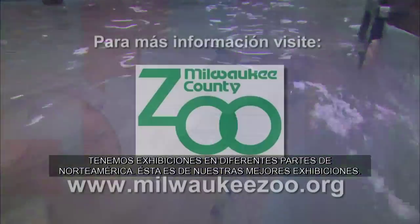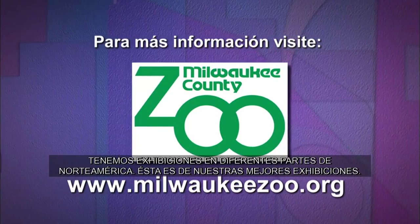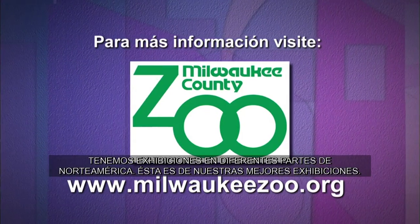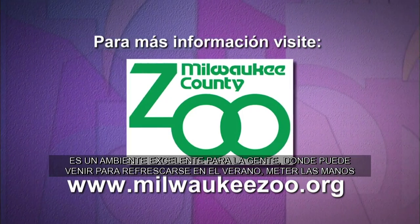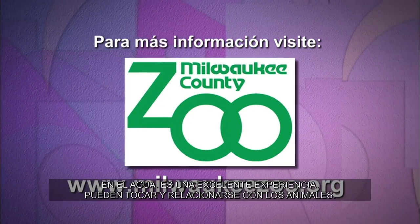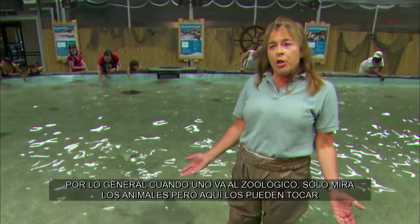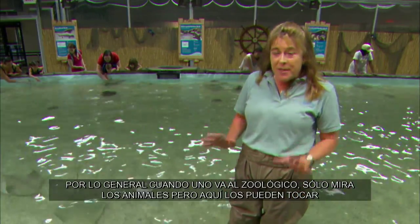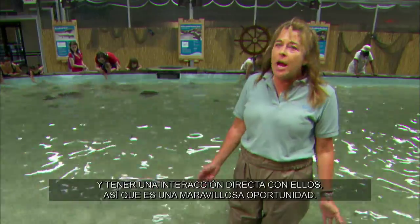It's very exciting — we've got exhibitions throughout North America and this is one of our premier exhibitions. It's a great environment for people: they get to come in, cool off in the summertime, and put their hands in the water. It's a great experience where you get an opportunity to be hands-on with an animal. Typically when you go to a zoo you're looking at animals, but this is an experience where you actually get to touch and interact with those animals.